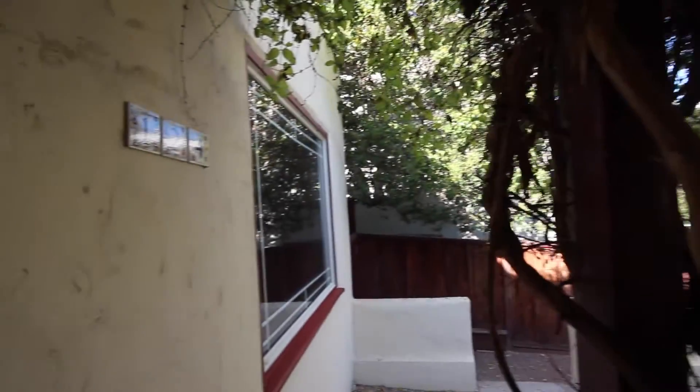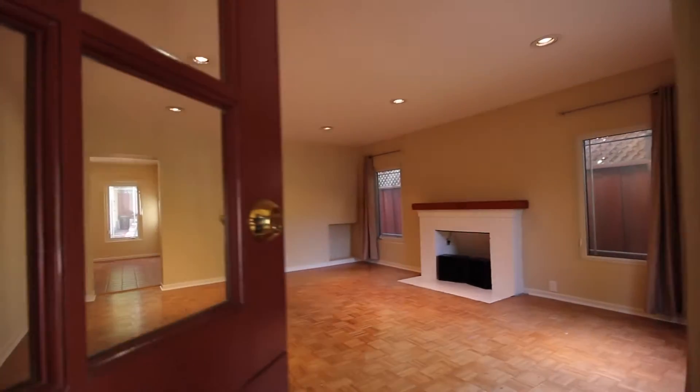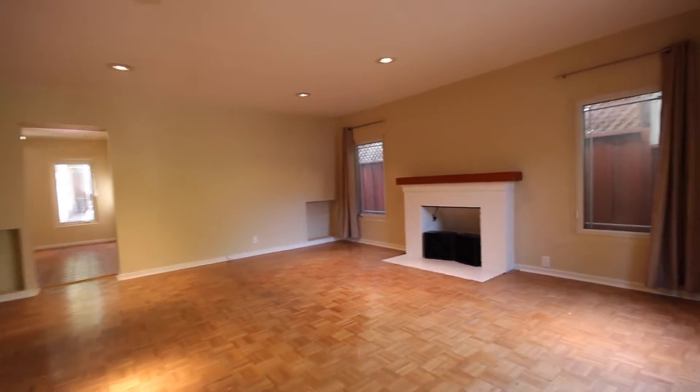Five Star Property Management video tour of the property located at 124 Plymouth Avenue in San Carlos, California. What we have here is a three-bedroom, two-bath, single-family home located in beautiful and sunny San Carlos, California.